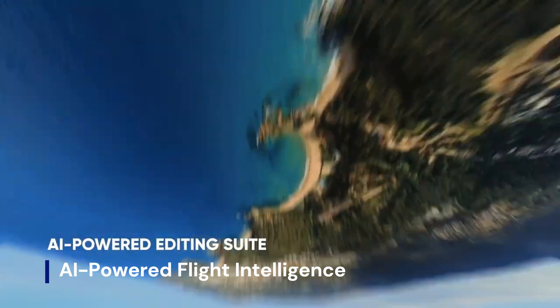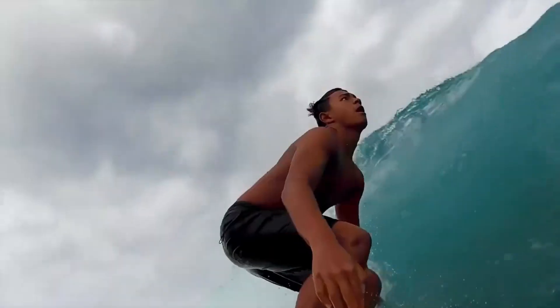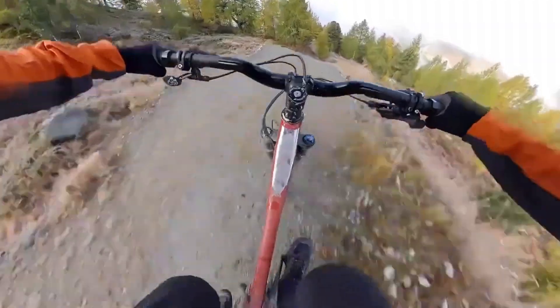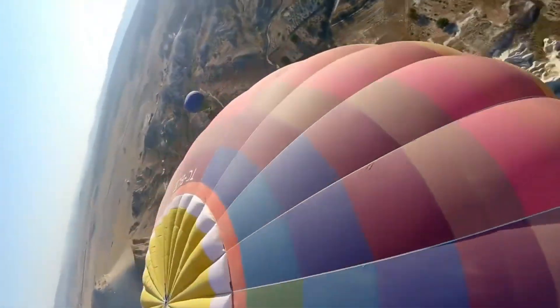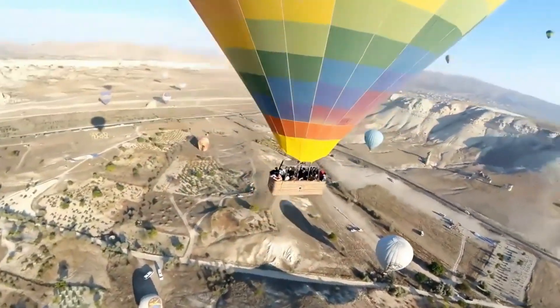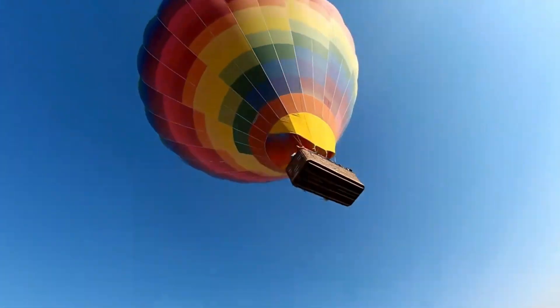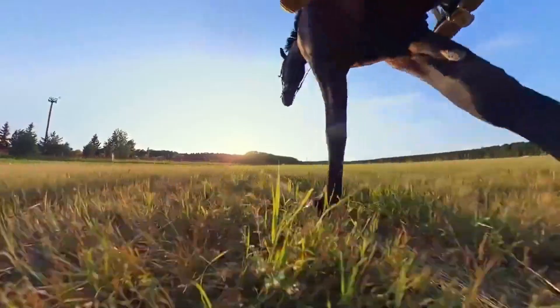AI-powered flight intelligence. The Insta360 drone is smart — very smart. From obstacle avoidance to subject tracking, it does the thinking for you. AI flight paths let you focus on creativity, not control sticks. Dynamic framing adapts mid-flight for stunning cinematic compositions. It's not flying, it's filmmaking in motion.